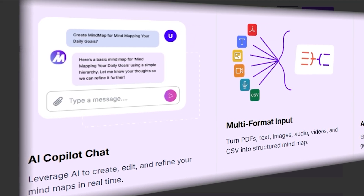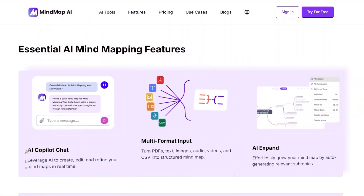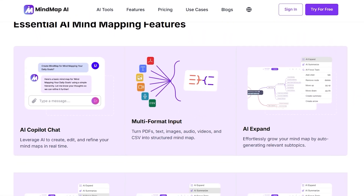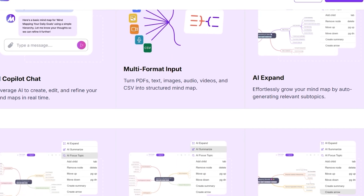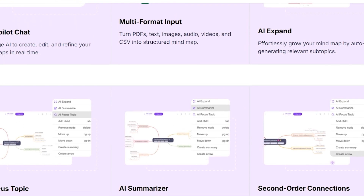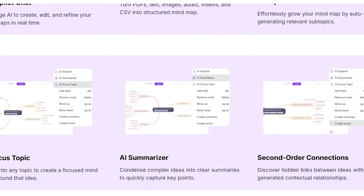Ask Copilot questions or request suggestions and it will add relevant keywords and connections directly to your map, keeping your creativity flowing. Whether you're planning projects, studying, running workshops, or just mapping out personal goals, MindMap AI adapts to your needs — simple enough for beginners but powerful enough for professionals.